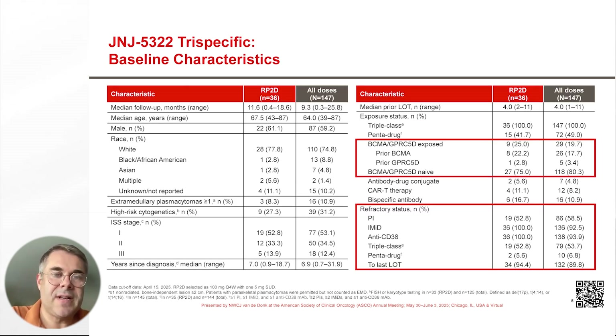Here you can see the baseline characteristics. Patients had a median age of approximately 65 years. Approximately 10% had extramedullary plasmacytomas. One-third had high-risk cytogenetics, and patients had a median of four prior lines of therapy.